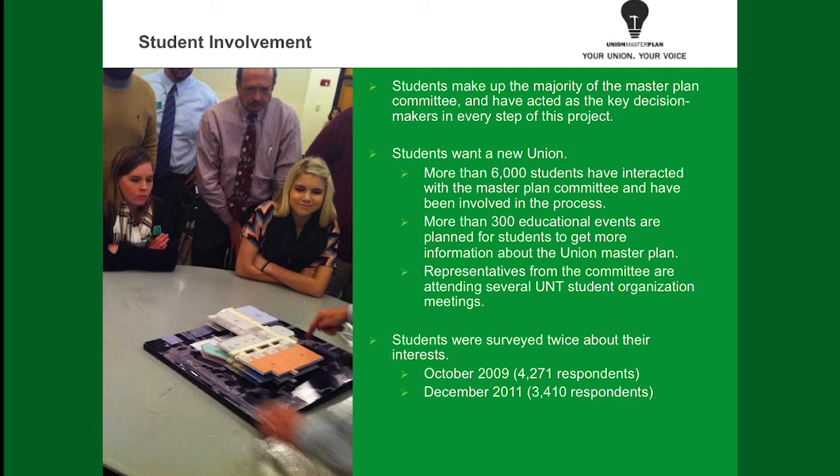We've actually done two surveys throughout this process — one in October of 2009 when the original Union Master Plan started, which had a pretty good response rate of about 4,200 respondents, and we did it again in 2011. The things that students felt were important in 2009 are the same things that students feel are important in 2011, so there's a lot of consistency in needs and what students want out of this project going forward.